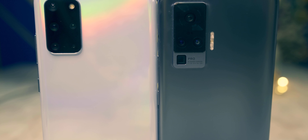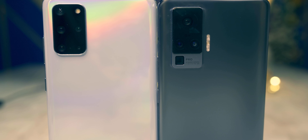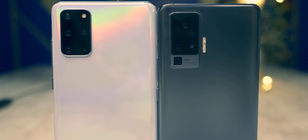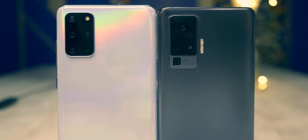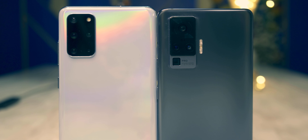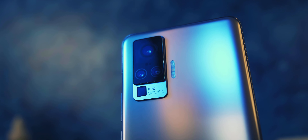Hey there, how are you doing? Today we have a very interesting comparison: it's a flagship, the Galaxy S20 Plus, versus the Vivo X50 Pro, a mid-ranger. You might be thinking why compare a mid-ranger with a flagship, because obviously the flagship would win without breaking a sweat — well, maybe not. We'll find out, because I can assure you it'll get supremely interesting.